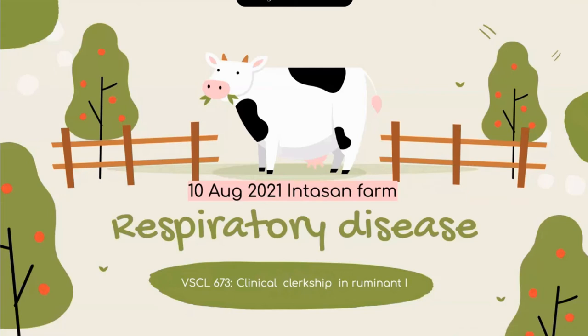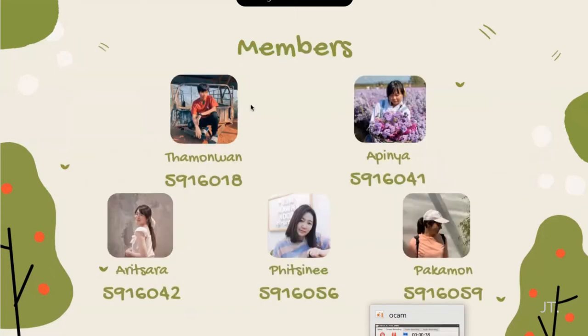Good afternoon, everyone. We are from Luminant Group. Today, we are going to present about respiratory disease in Dairy Town. Let me introduce our members: Chamonwan, Apimya, Alisa, Pcni, and Pagamon.